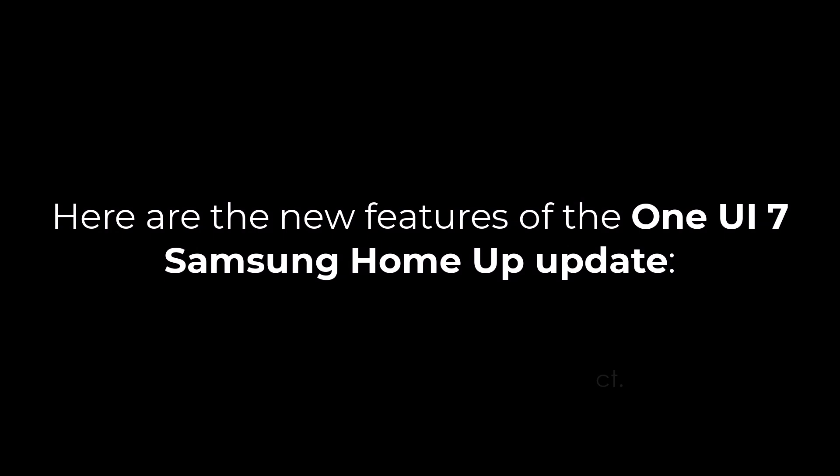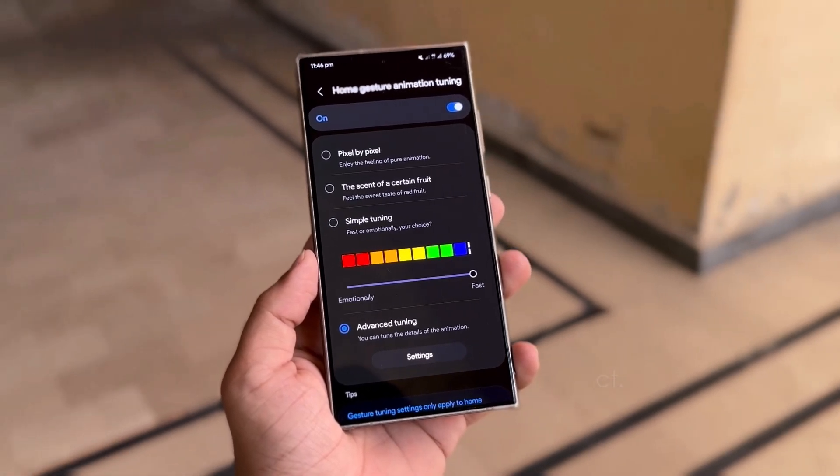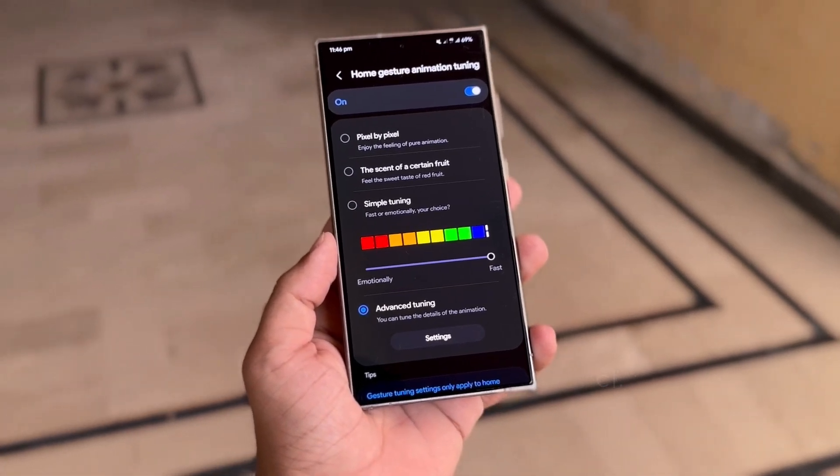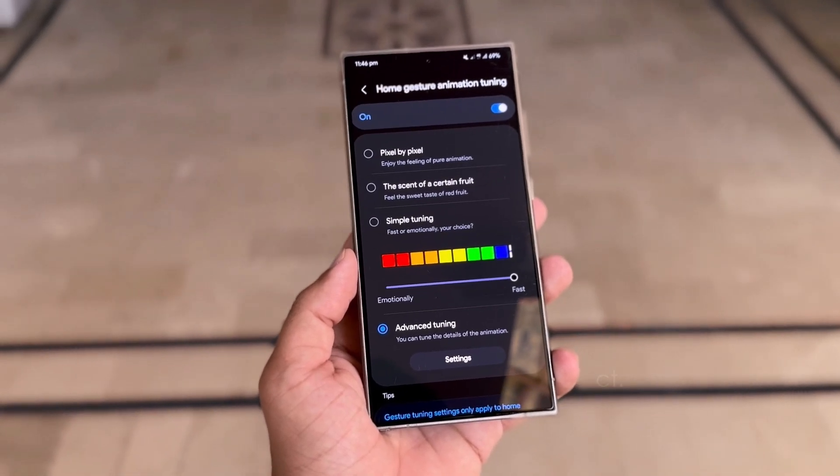Here are the new features of the One UI 7 Samsung home update. One of the most notable additions is the new animation tuning for home screen gestures. Users can now choose from three different animation styles.